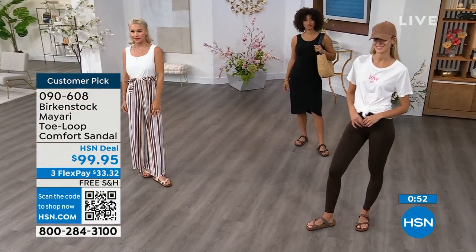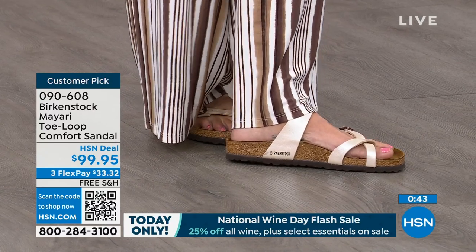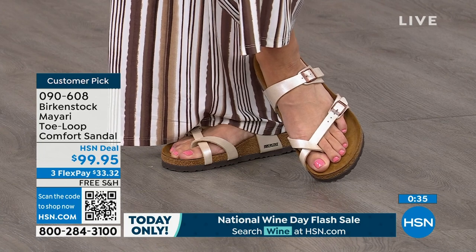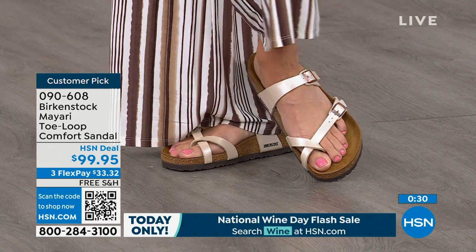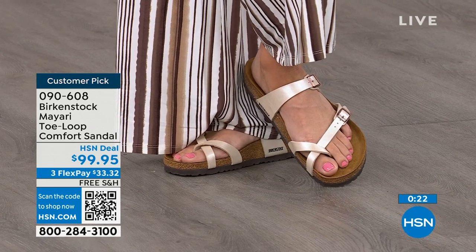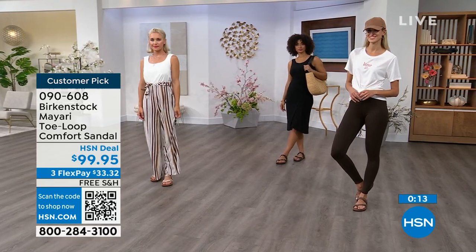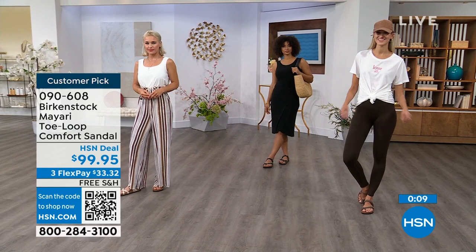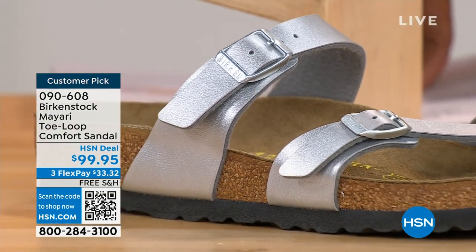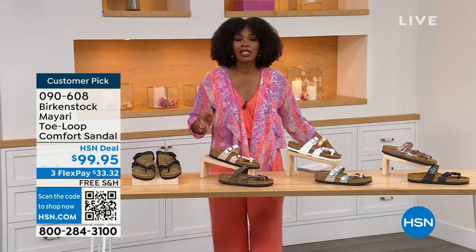That's where we have all the fun — mixing up the uppers. The colorways here, specifically those metallics — I love that metallic taupe, it's a pretty bronzy color, and that silver is gorgeous. Metallics are like staples now, almost like neutrals in our wardrobe. And that antique is almost like a beautiful pearl color. You can't go wrong with any of these shiny metallic colors, but if you just want something to wear every day, there's matte black or licorice. There's something here for everyone. These are item number 090-608, the Mayari, flex pay $33 and change, shipping is free.